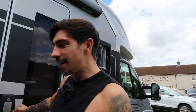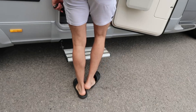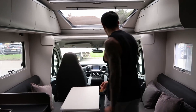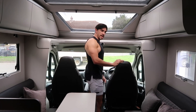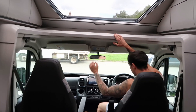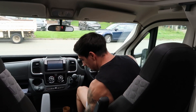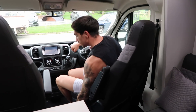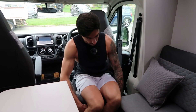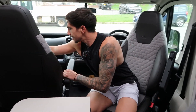Let's take a look on the inside - shoes off please! We'll start with the cockpit. Both seats swivel around, like this - beautiful. And this one does the same.